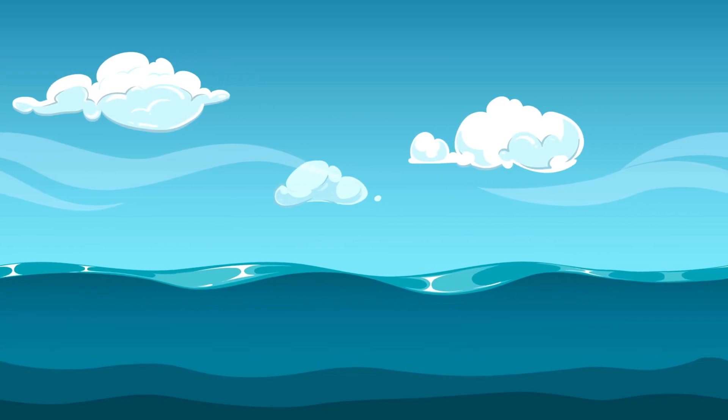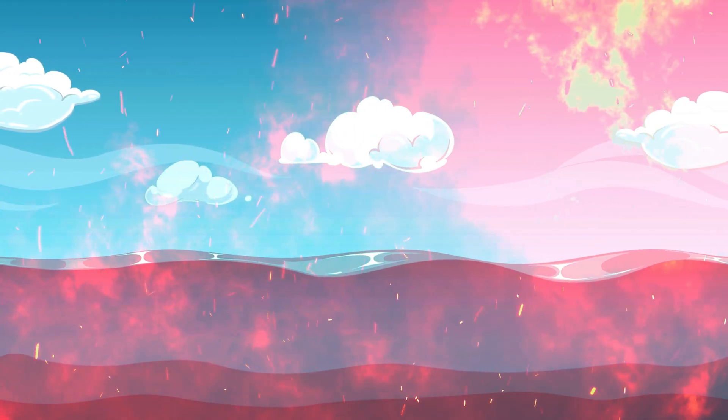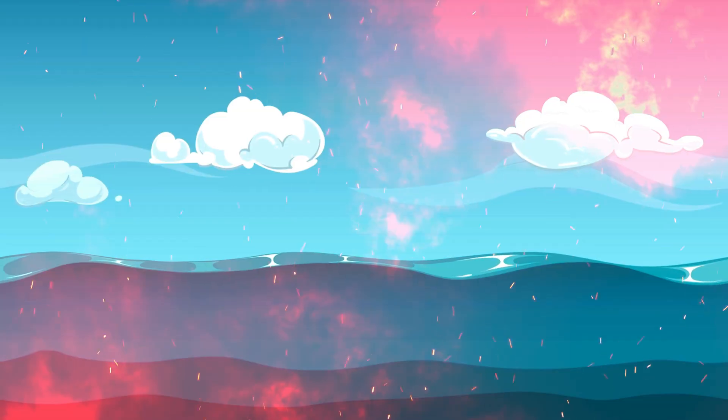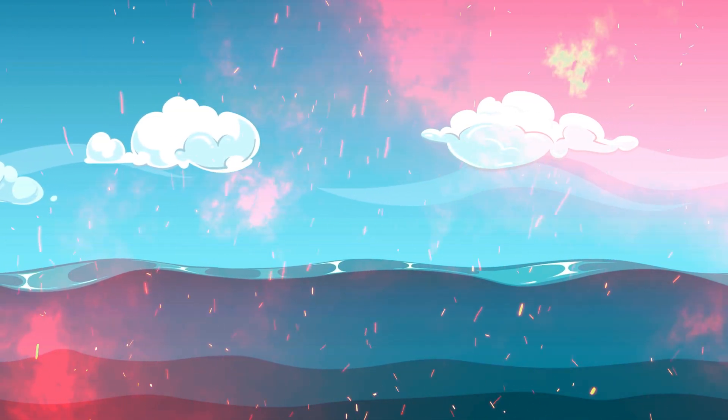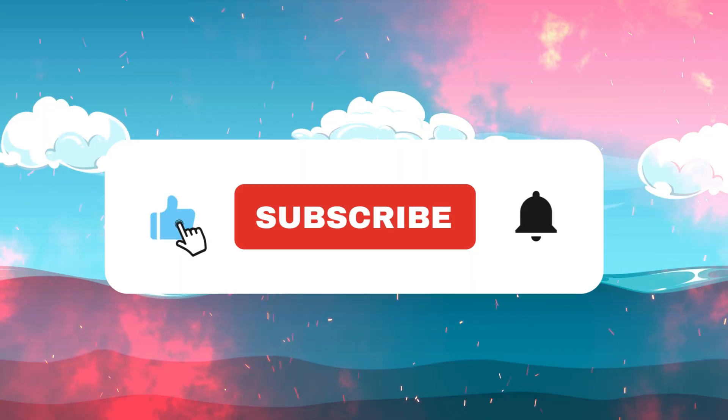In one of our next episodes, we'll look at underwater heatwaves — how they form and why they're striking faster and harder than ever. Spoiler: it's not just warm water, it's underwater firestorms. Hit that subscribe button and I'll see you there.